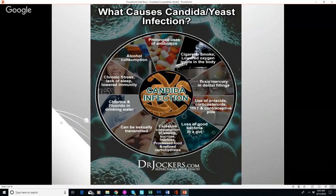Other causes include toxins like cigarette smoke and mercury fillings. Candida loves mercury, and mercury reduces immune system function — putting stress on secretory IgA in the mucous membranes and giving an opportunity for candida, parasites, and bad bacteria to overgrow. Use of antacids, corticosteroids, hormone replacement therapy, and contraceptive pills such as birth control also reduce your immune component and increase the virulence of candida.